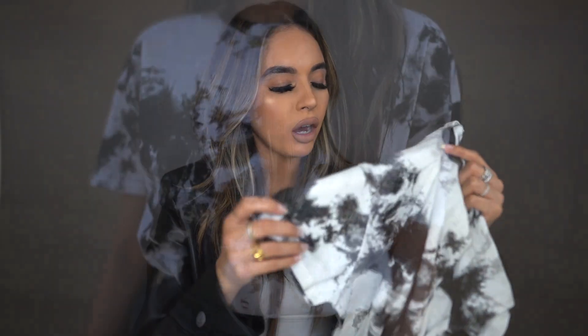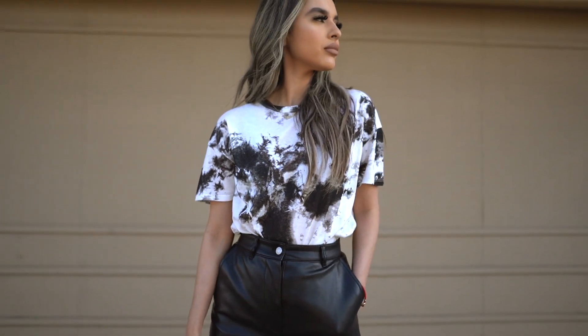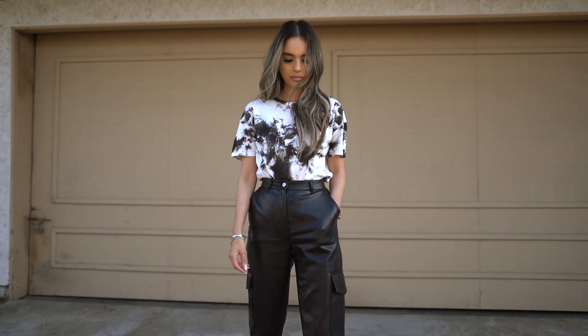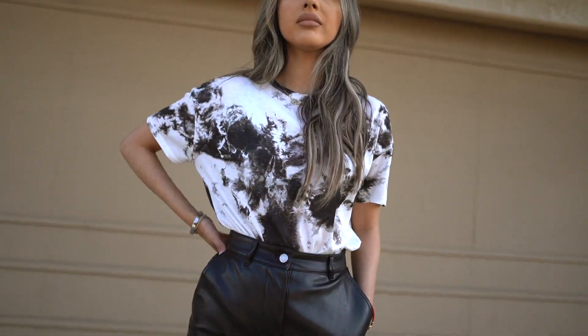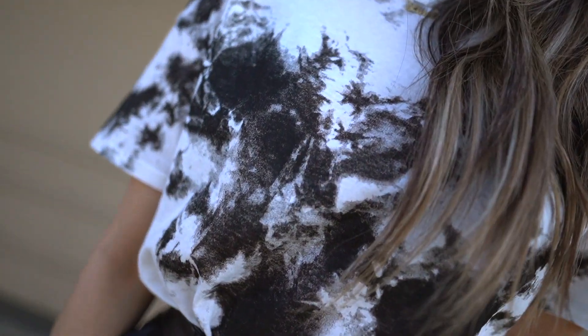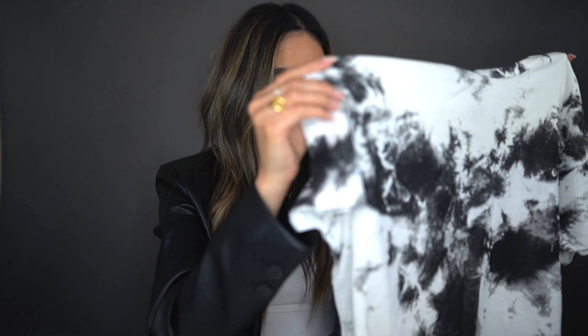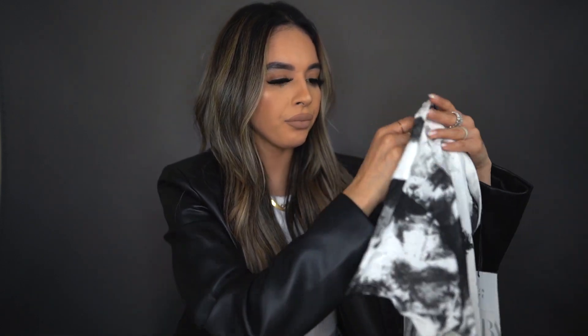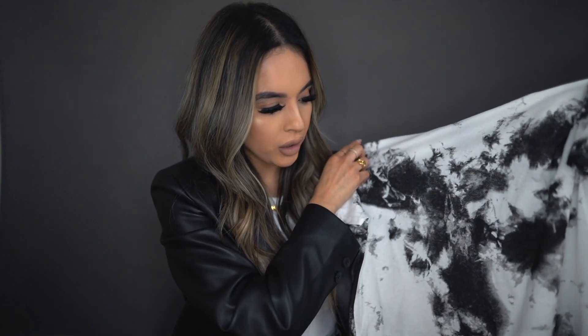I saw this t-shirt on an Instagrammer — I'm not sure who, I'll post something down below. It looked so cute on her, but when I got it I didn't really like it on me. I thought it was going to be more of a tie-dye but it kind of gives me cow print vibes even though it's not. It wasn't the tie-dye shirt I was expecting. I got this in a size small and it was super cheap — like $9.80 — so I'm not sure if I'll keep this one.